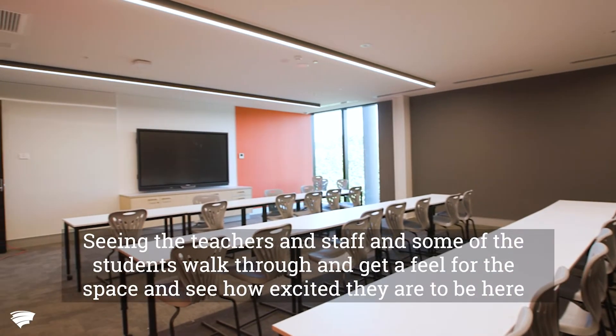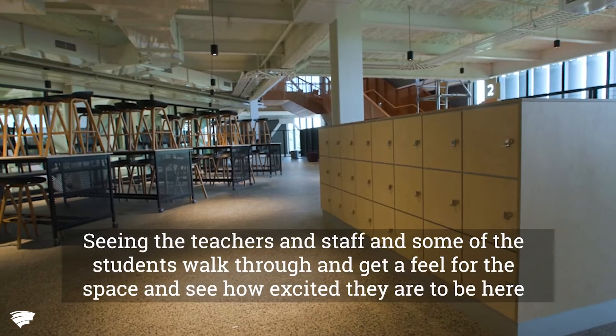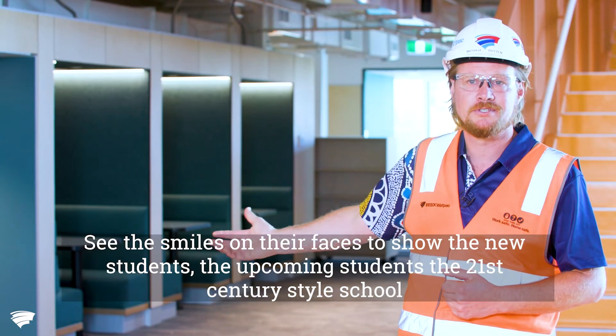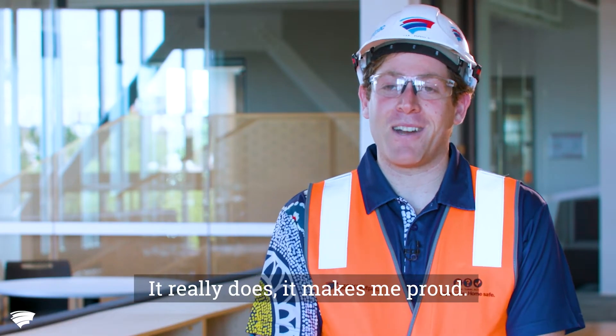Seeing the teachers and staff and some of the students walk through and get a feel for the space, and seeing how excited they are to be here — seeing the smiles and the faces of the new students, the upcoming students, experiencing a 21st century style school. It really does make me proud.